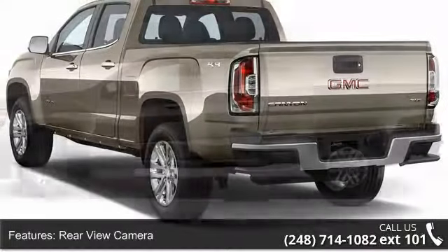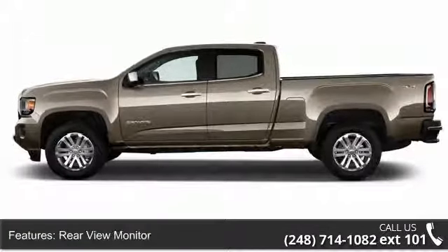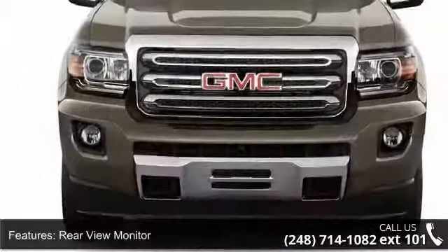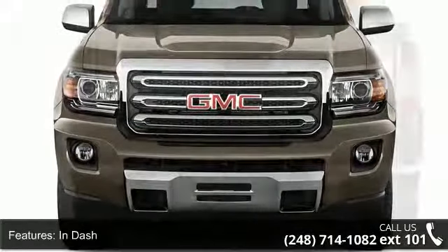Enjoy these notable features: rear-view camera, rear-view monitor, in-dash, air conditioning front, automatic climate control, air conditioning front, single zone.